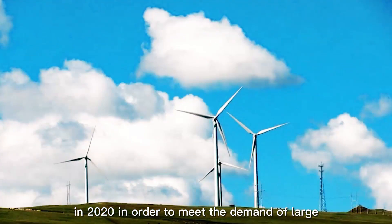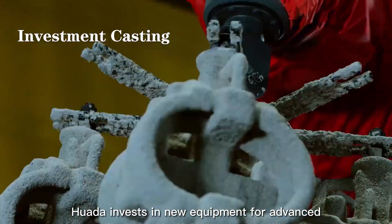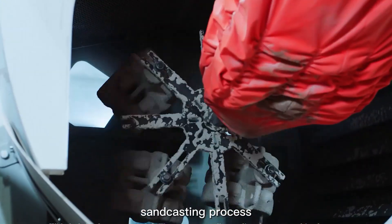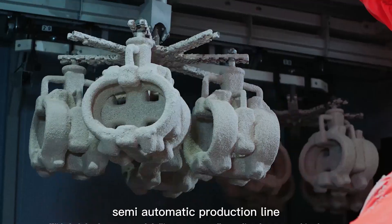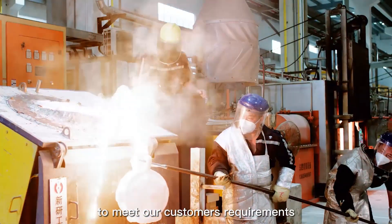In 2020, in order to meet the demand of large and heavy parts from overseas customers, Hua Da invested in new equipment for an advanced sand casting process, a semi-automatic production line, and comprehensive technical know-how to meet our customers' requirements.